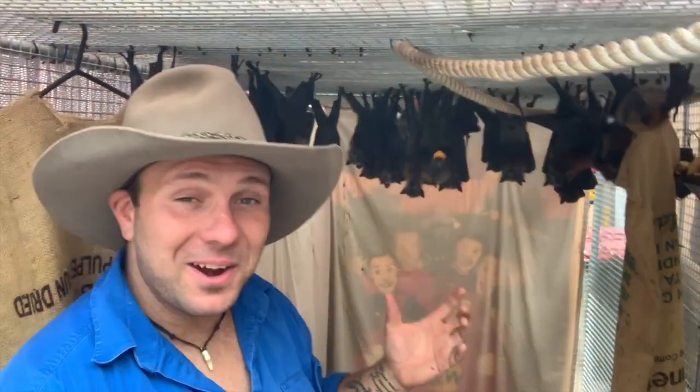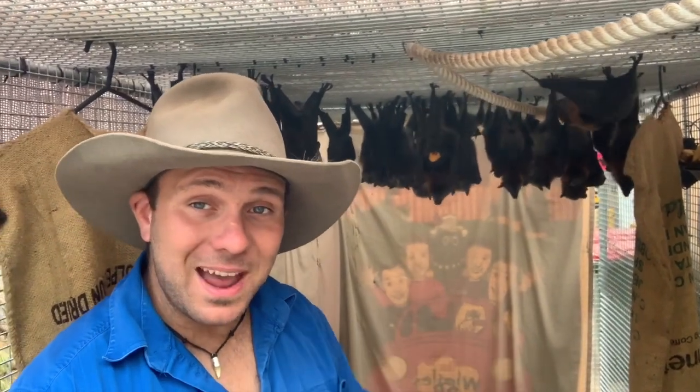Check this out guys — we're surrounded by 50 or so grey-headed flying foxes, the biggest bat in Australia. Stick around, I'm going to introduce you to one of the most important keystone species we have in the Australian ecosystem.